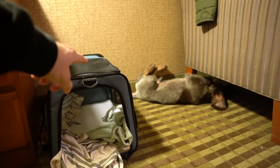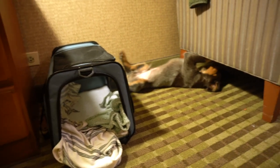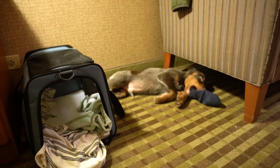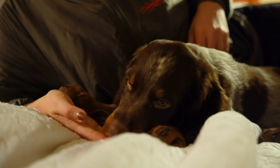We brought Angus back to the hotel yesterday. Now it's time to fly him back home to Montana, so this should hopefully be a smooth process. This is what Angus will be riding in — he's a little big. He was one of the bigger pups of the litter, so he is currently just over 16 pounds.